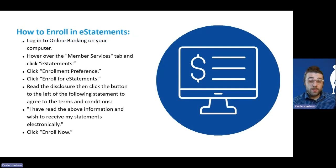If you're not yet enrolled in e-statements but would like to be, here are the steps. First, log into online banking on the desktop version of the site. Once logged in, find the member services tab and click e-statements. Then click enrollment preference, then click enroll for e-statements. There will be a quick disclosure to read and agree to, and once you've acknowledged that, click enroll now and the process is done. If you were incurring a service charge for paper statements, that will immediately cease, and all future statements will be delivered electronically to your e-statements section of online banking.